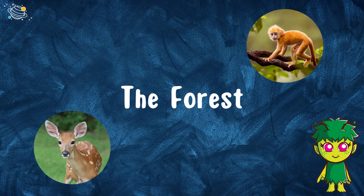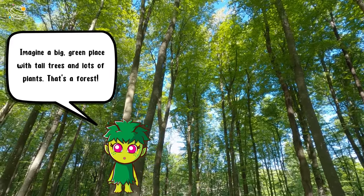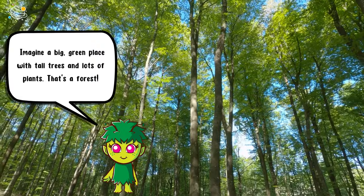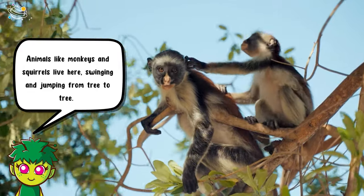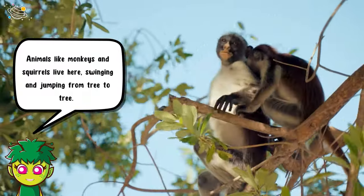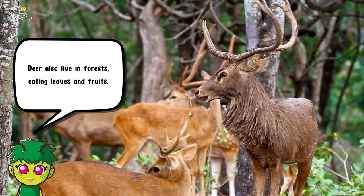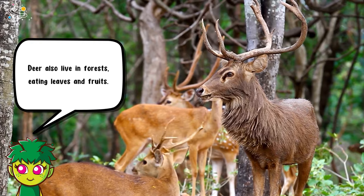Let's learn about the different habitats. The forest: imagine a big green place with tall trees and lots of plants — that's a forest. Animals like monkeys and squirrels live here, swinging and jumping from tree to tree. Deer also live in forests, eating leaves and fruits.